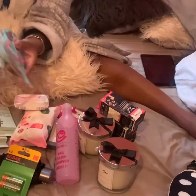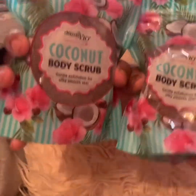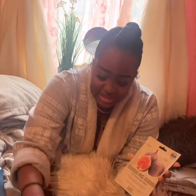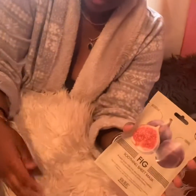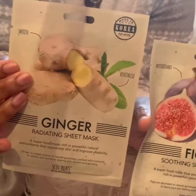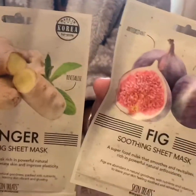This is the Derma V10 coconut body scrub — I am going to video every single bit when I use all of these products. This is the fig soothing sheet mask, and I did buy a couple of these. Basically each item I've bought three times, so times three.